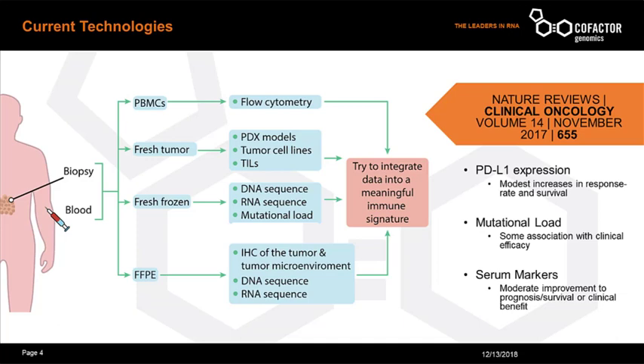Current methods for characterizing the immune system attempt to use all possible biological materials and methods, but all of these only show modest ability to predict response to therapies. The vast majority of clinical samples are stored as FFPE materials, which limits the technologies available for analysis. RNA sequencing has shown value because it has the potential to tell you much more about the disease and its progression. But the truth is, there is no single RNA gene signal, fusion, or even pathway that can accurately predict a disease state.